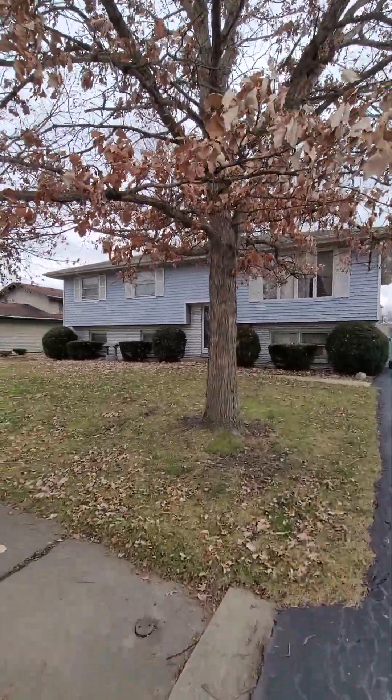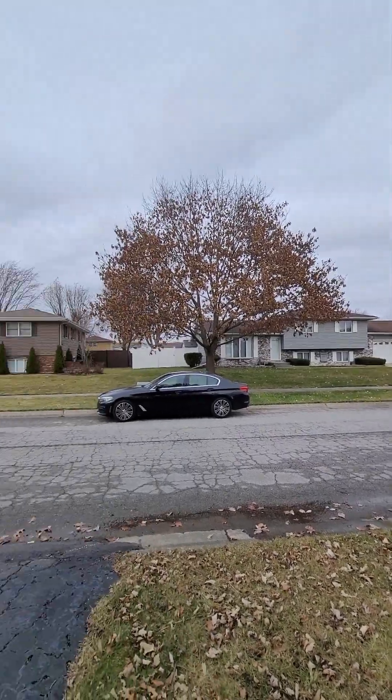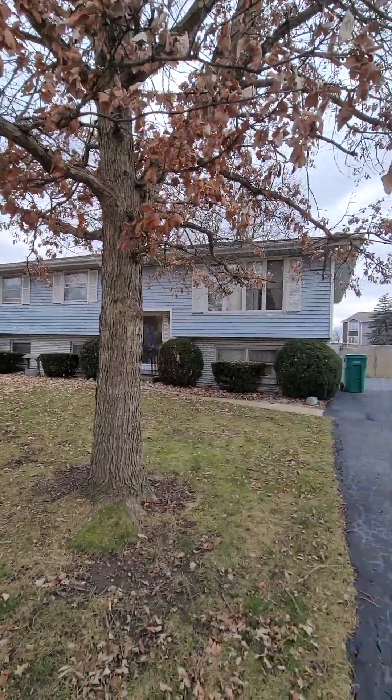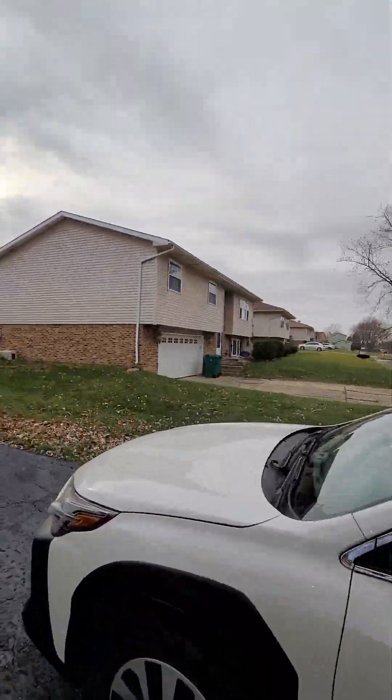Here's the house — nice neighbors, very nice neighbors. Nice big driveway, neighbor to the right.